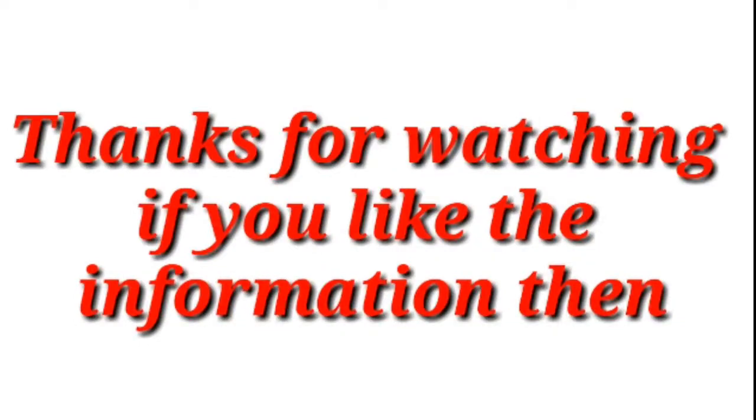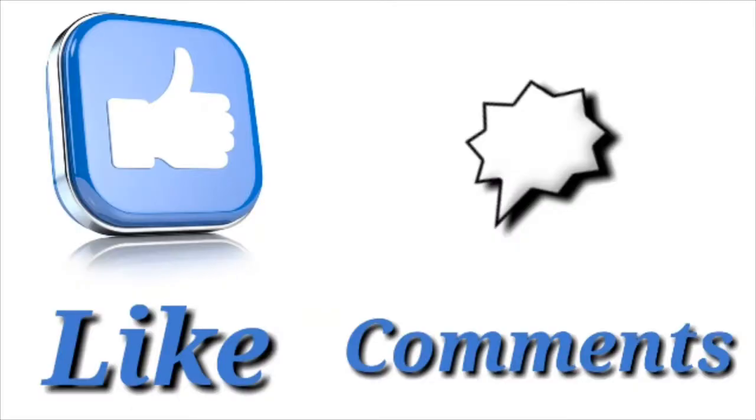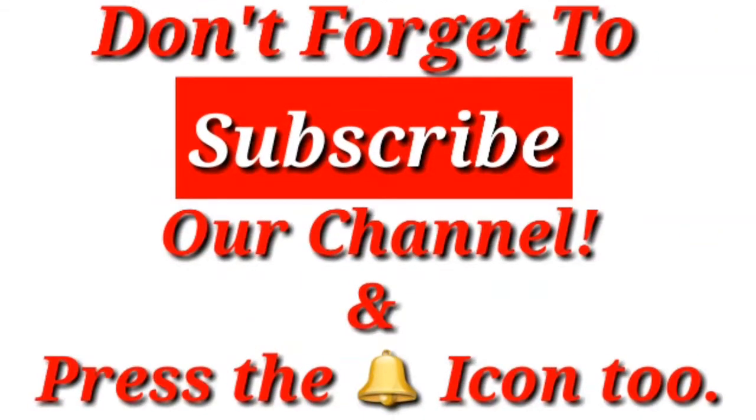Thanks for watching. If you like the information then like, comment, and share it with your friends, and don't forget to subscribe to our channel and press the bell icon too.